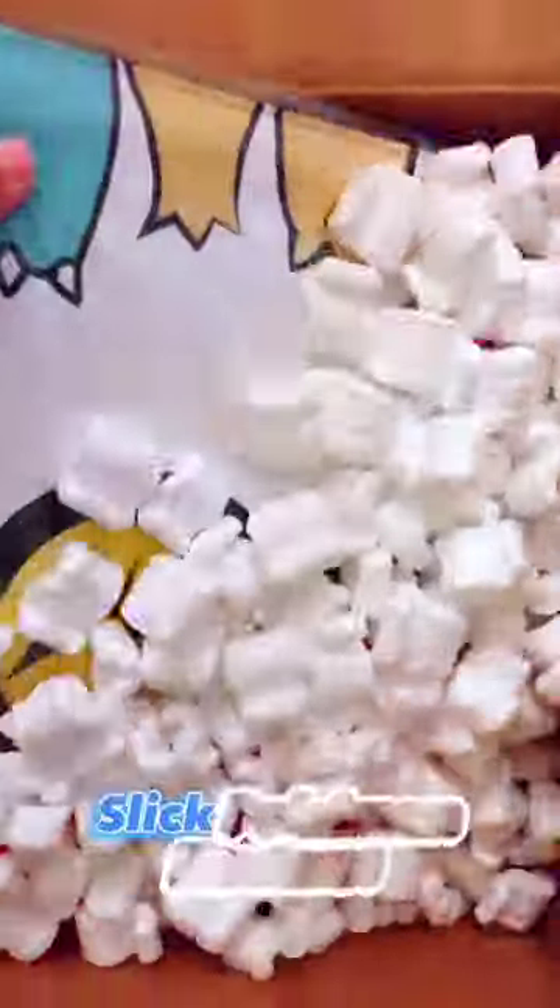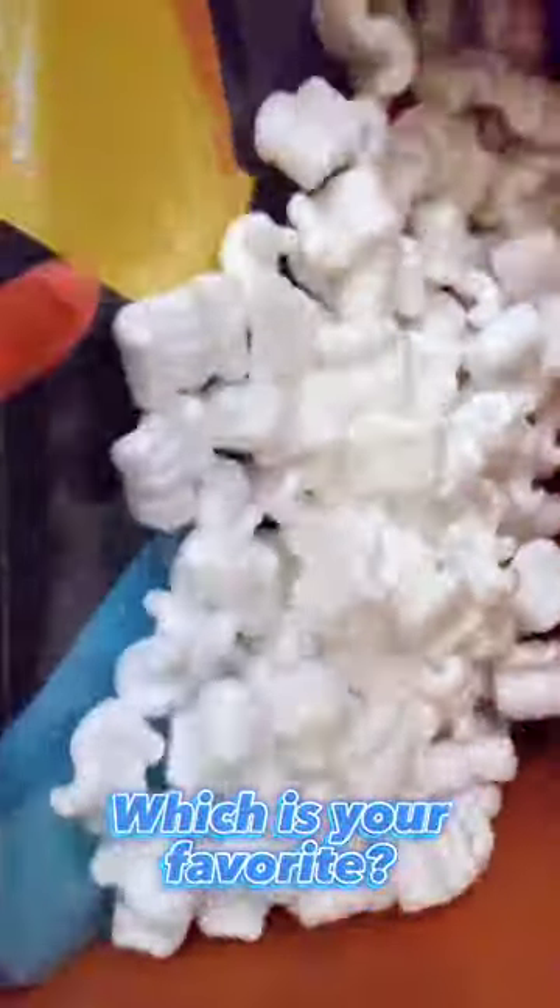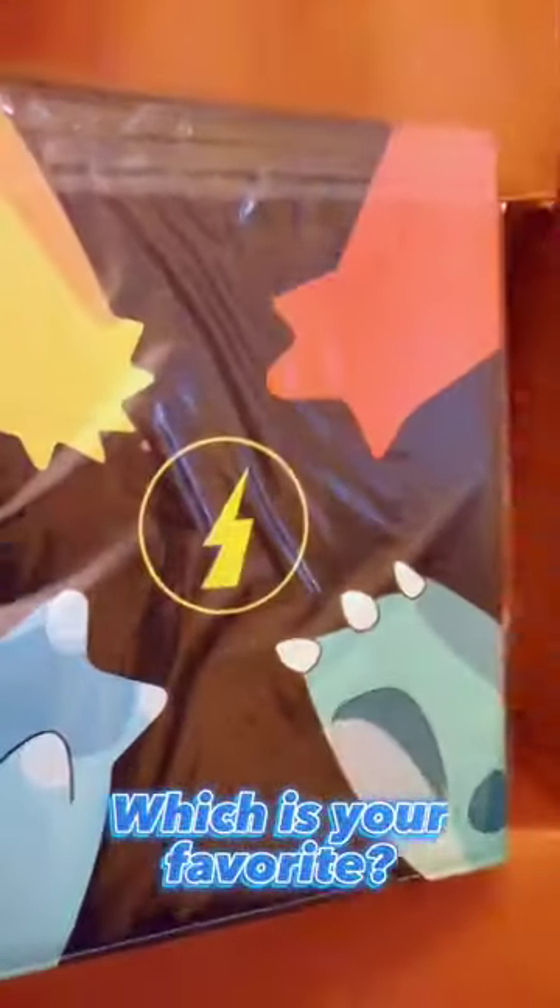First binder we have is the standard issue Quantum binder — it looks amazing — but the real beauty here are the Pokémon binders. I mean, just look at these. If you had to choose which one is your favorite and why...